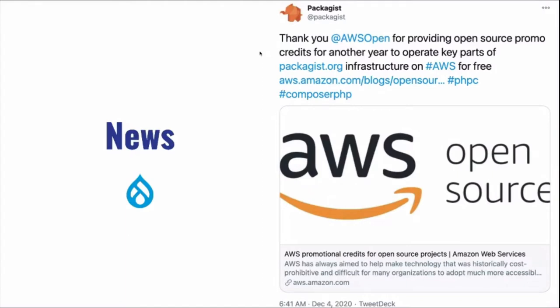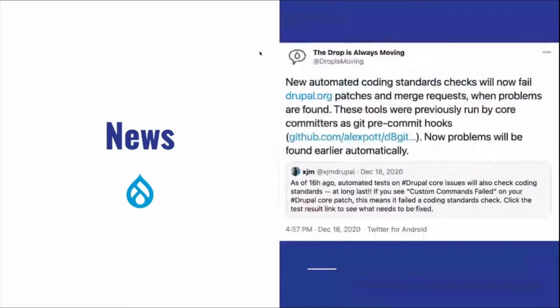AWS is continuing to support packages — the Symfony and Composer repositories that we use for Drupal as well — hosting them and giving them credit. Kudos to AWS for that.